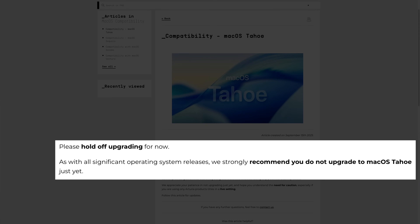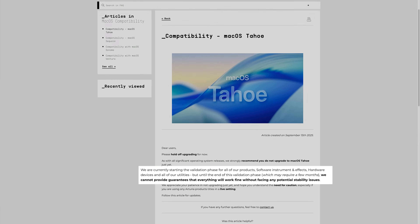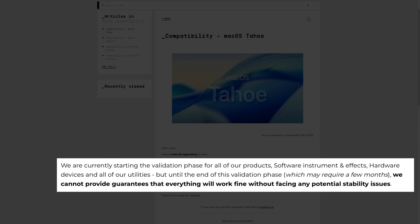Arturia stated: "As with all significant operating system releases, we strongly recommend you do not upgrade to macOS Tahoe just yet. We are currently starting the validation phase for all of our products, software instruments, and effects. But until the end of this validation phase, which may require a few months, we can't provide guarantees that everything will work fine without facing any potential stability issues."